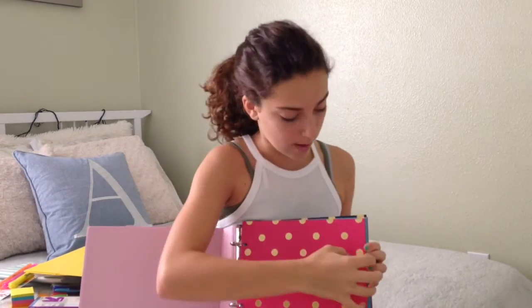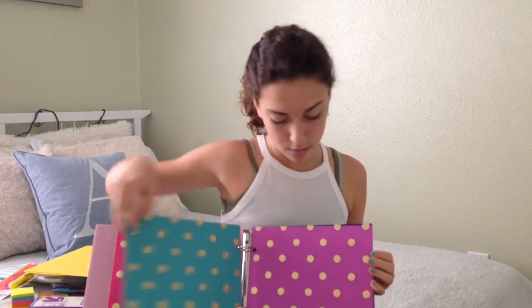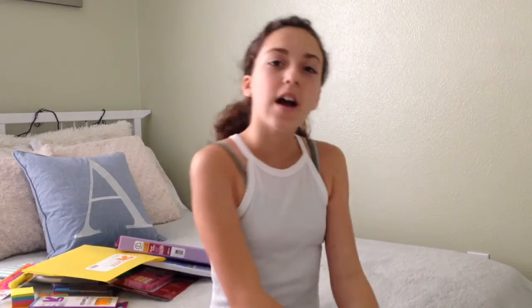I have pink, blue, purple, and navy folders. That is it for my school supplies. Thanks for watching! Thumbs up this video if you enjoyed, and comment below what day you go back to school because I would love to know. Bye!